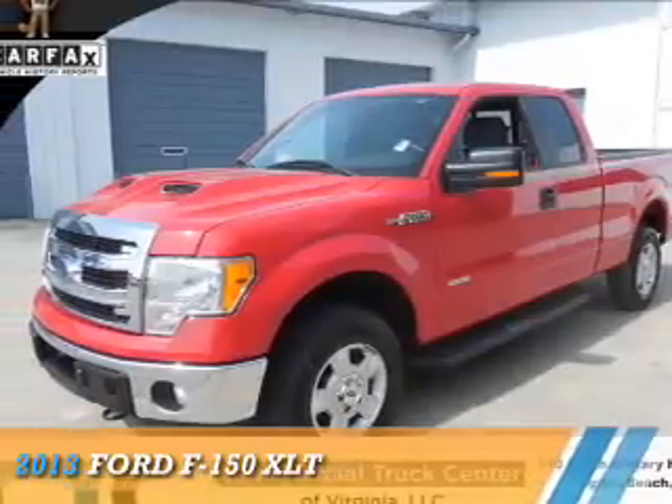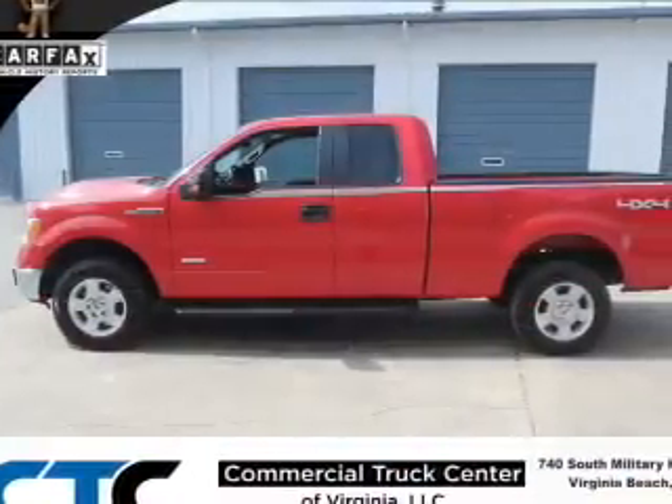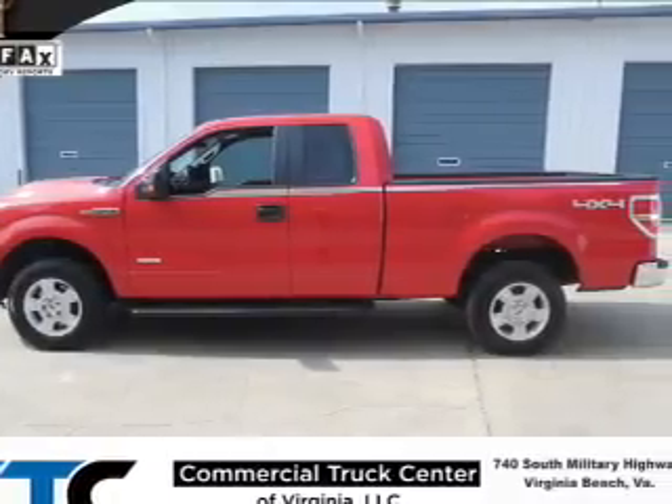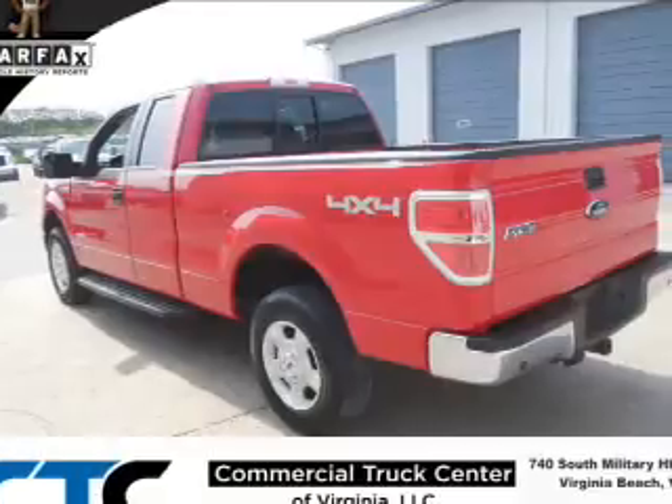Presenting the 2013 Ford F-150. It's powered by 4-wheel drive, a 3.5-liter 6-cylinder engine, and a 6-speed automatic transmission.